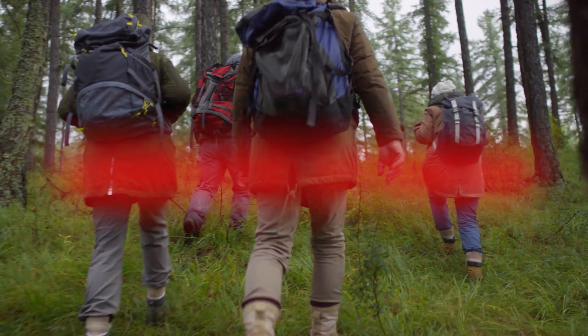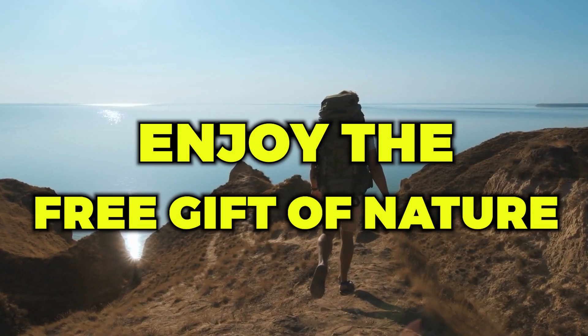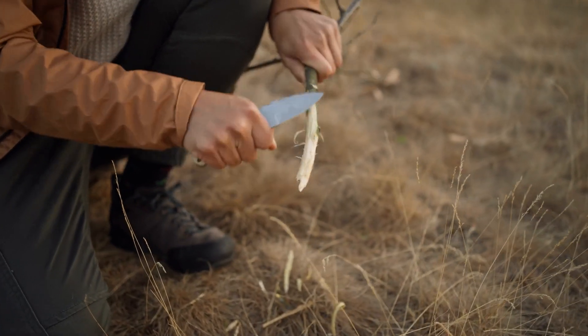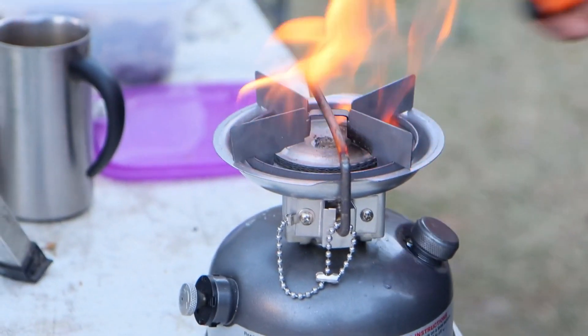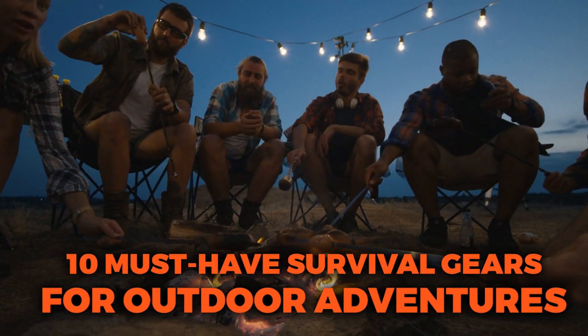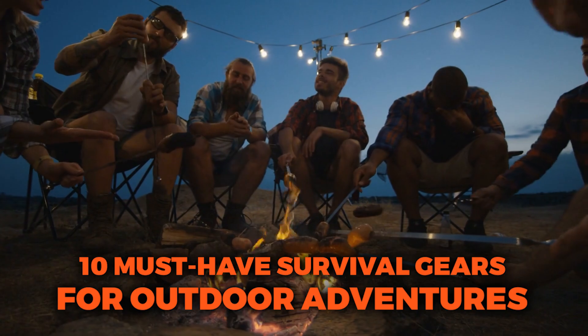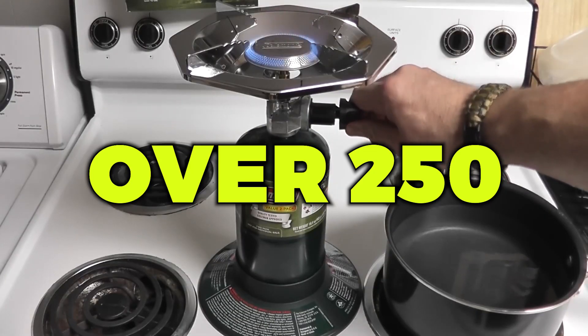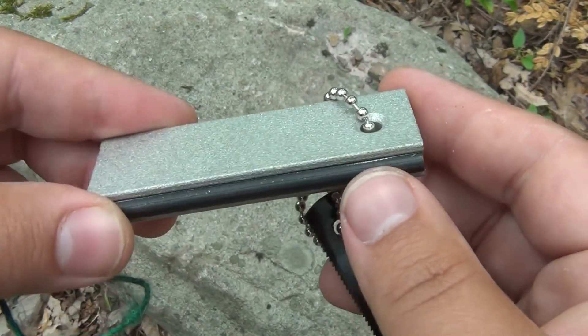Outdoor adventures are a great way to unpack stress and enjoy the free gift of nature in ways you've never experienced before. But without the right survival gear, this fairytale alfresco expedition can quickly become a nightmare. So in today's video, we'll reveal the 10 must-have survival gears for outdoor adventures. One of them is a special gear that contains over 250 different survival and first aid tools. Be sure to watch this video to the very end so you don't miss it.